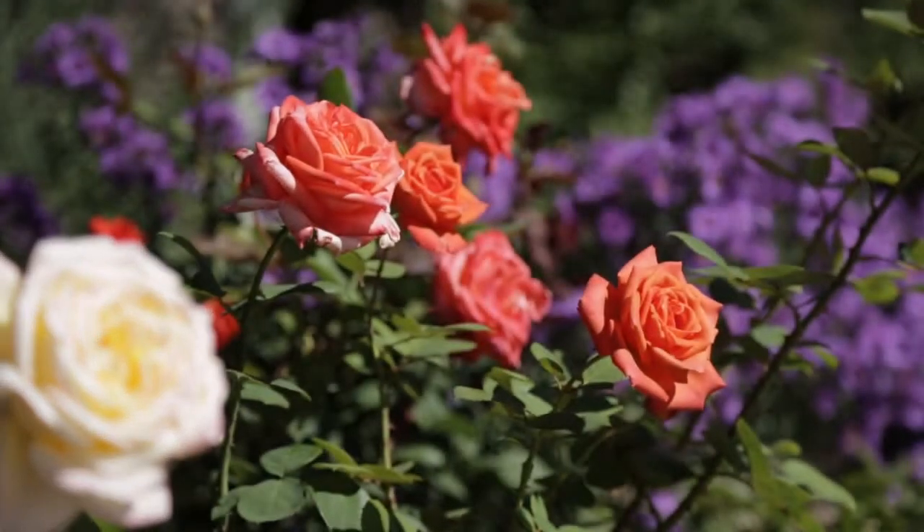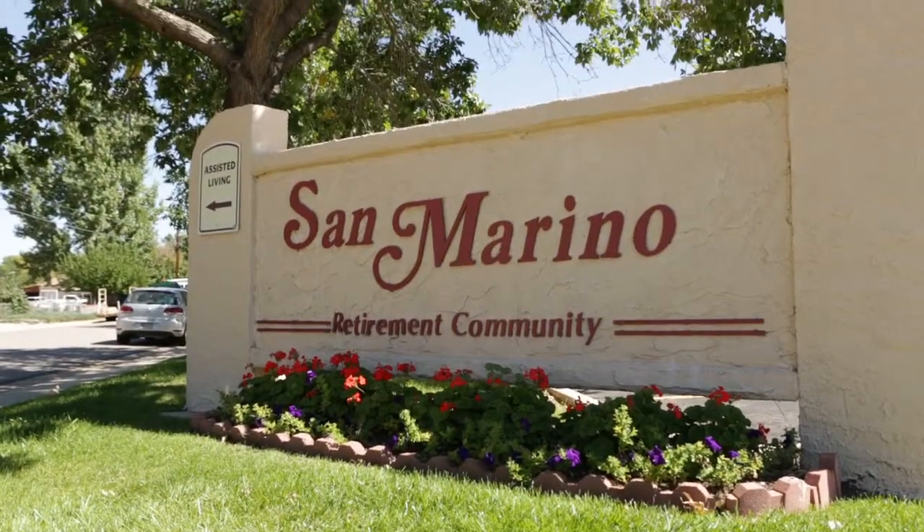Come by for a tour. Enjoy our beautiful gardens, friendly, caring people, and so much more.